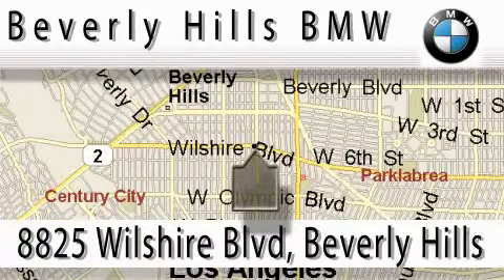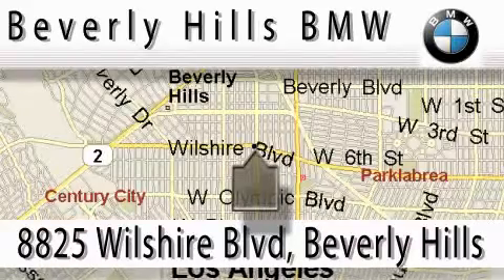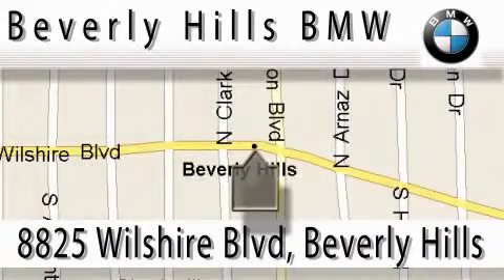Beverly Hills BMW is located at 8825 Wilshire Boulevard in Beverly Hills. Our main objective is to make your experience at our dealership a satisfying one, whether it's for sale, service, or parts. We'll see you next time.